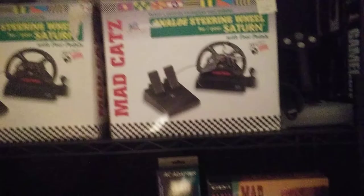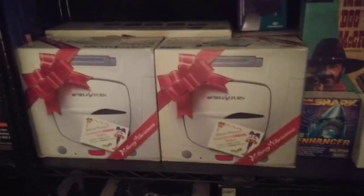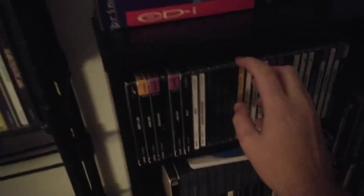Mad Dog for CDi — so yeah we'll get into CDi. I got dual Saturn Mad Cats, couple Saturns, Christmas Nights. Some other stuff over here — GameCube, some Philips CDi stuff. Got the original PS3 hanging out back there — Resistance, what a game. Couple 32X's, Genesis, my really nice NetLink Saturn, another Saturn.